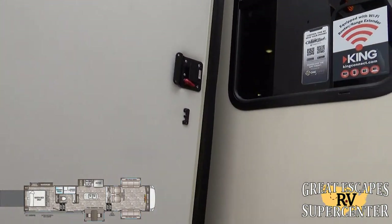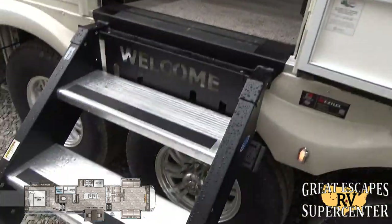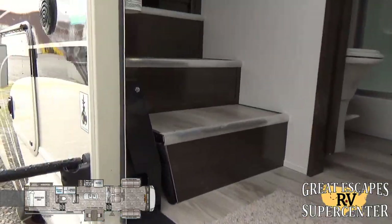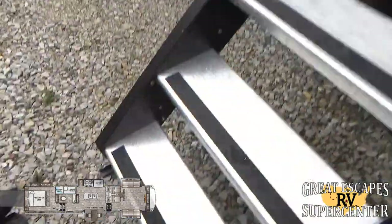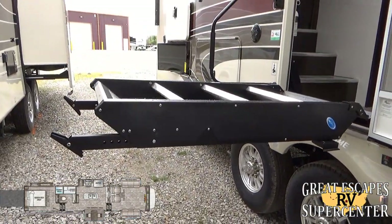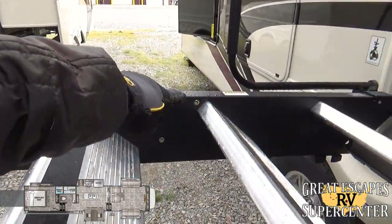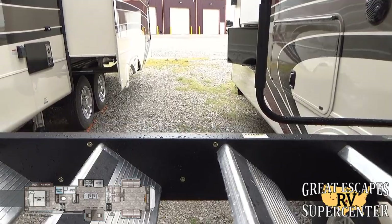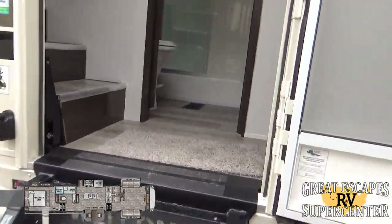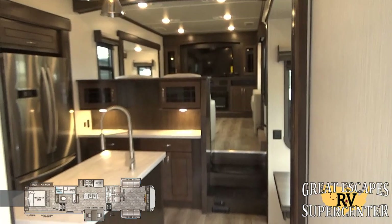The entry door has a friction hinge upgrade and a peephole. The step features the Zero Gravity step upgrade — you can literally lift it with one pinky and it won't fall. It's much easier to lift and lower. There's also a pre-drilled and tapped section if you want to add a handlebar for easier access and exit, which is great for those with bad knees or elderly guests.